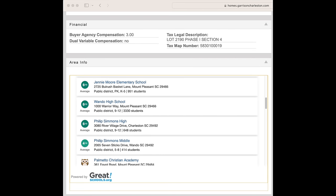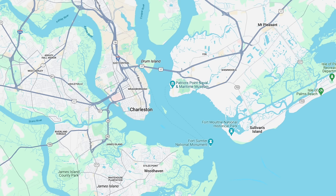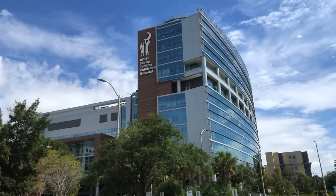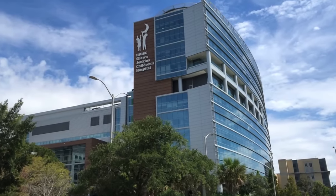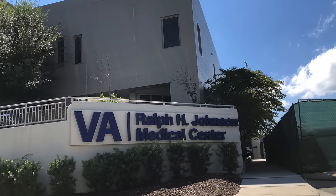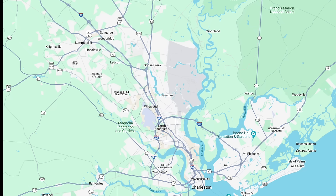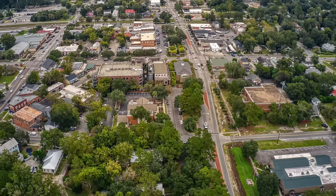The Charleston area also has a lot of great hospitals. The Charleston Peninsula has large hospitals in the medical district, including the Medical University of South Carolina (MUSC), Roper St. Francis Hospital, MUSC Shawn Jenkins Children's Hospital, and the VA Medical Center. Trident Medical Center is another large hospital located in North Charleston, and there are also many smaller hospitals in the surrounding cities and areas.